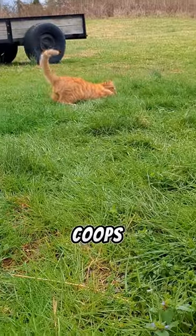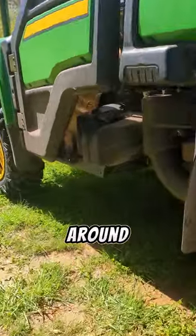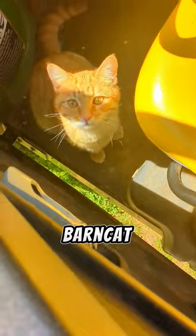Together they roam around the chicken coops and around the barn to keep the mice under control. Tony is always playing around and loves to be inside of the gator and hang out in there. He is just an amazing barn cat overall.